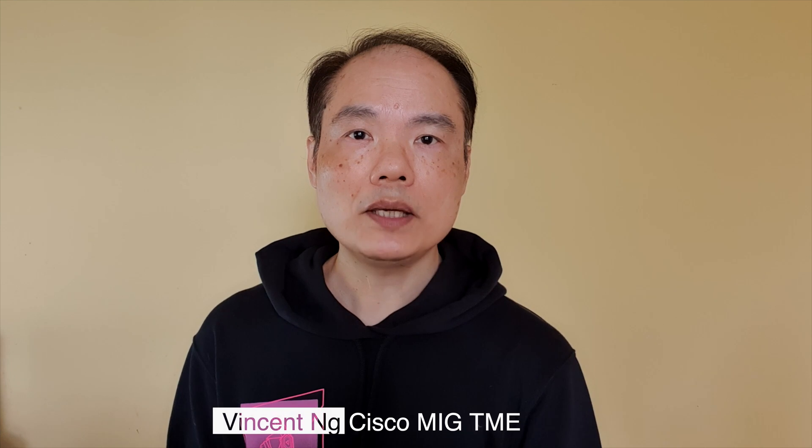Hi, I'm Vincent, TME of the MIG routing team. I would like to share more details with you on the optics, MACsec, and timing support on the new QSIP DD-MPA.